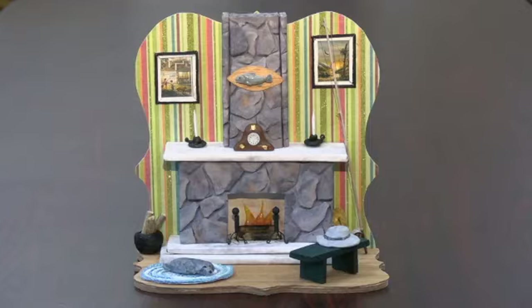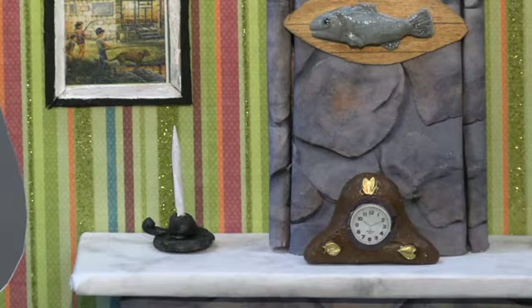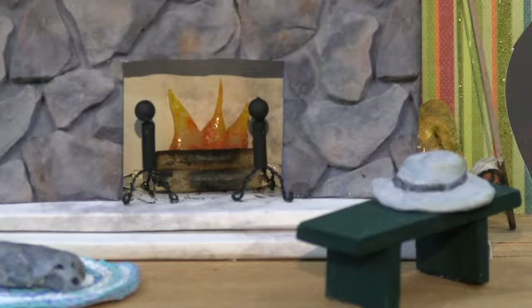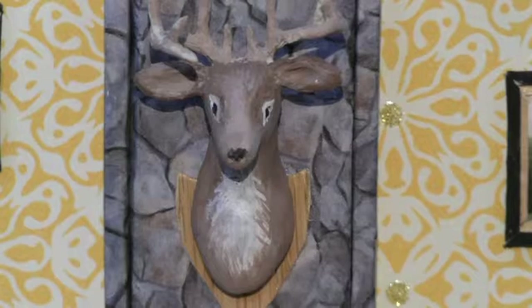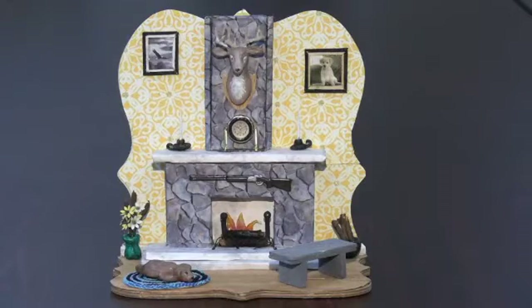Eileen Smith has created two miniature scenes. The first is Cozy Hearth Fishing, created using wood, foam core, clay, and paper. These scenes are so detailed — there's a mounted fish over the decorated mantle, a fishing rod leaning against the fireplace, and animals relaxing on the rugs. Eileen Smith's second scene is Cozy Hearth Hunting, featuring a mounted deer head over the fireplace, logs alongside it, and a dog resting on the rug. Each of the scenes is very charming and so very creative.